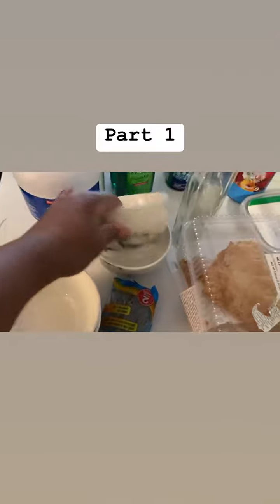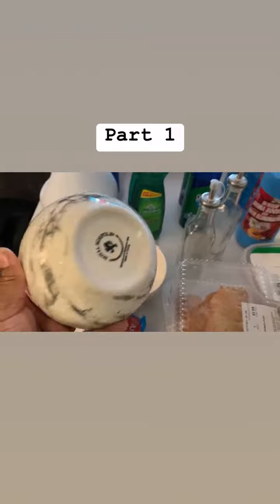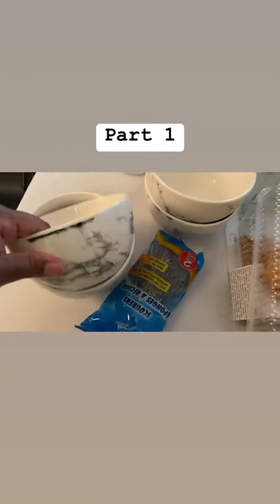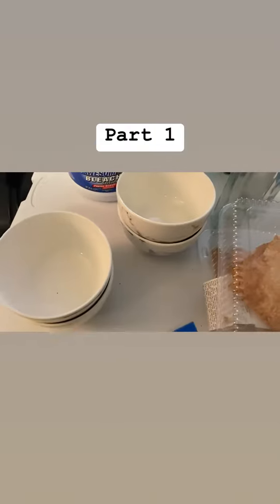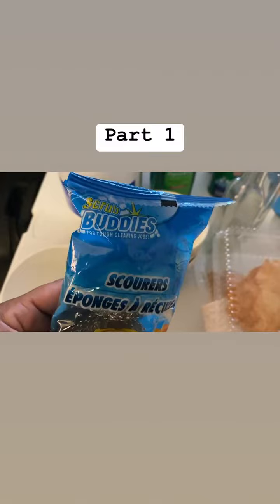I was gonna get the coffee cups but I was like nah, because I already bought me some new coffee cups and I don't want big coffee cups because then I'll be drinking a lot of coffee. So I just got four of these bowls and they look like this.